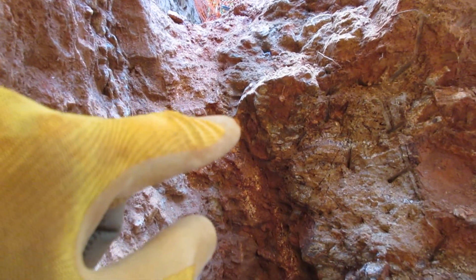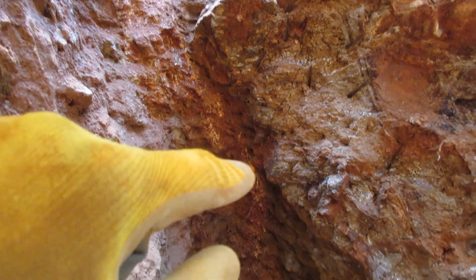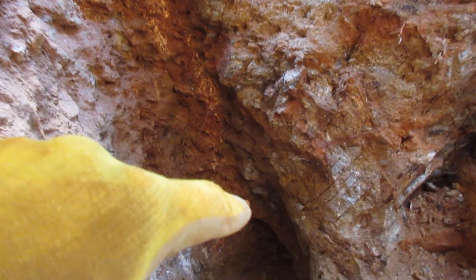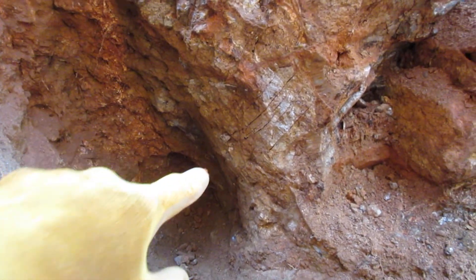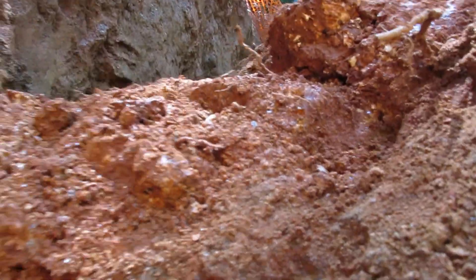Let me give you a larger view of this. You can see the pegmatite vein — the vein and the pegmatite both run down through here and cut underneath there. Now up at the top, the pegmatite and the quartz vein move over to here.